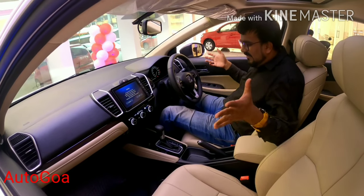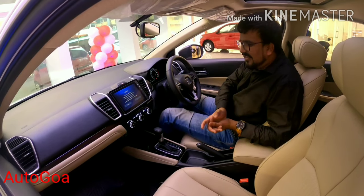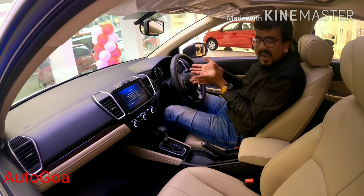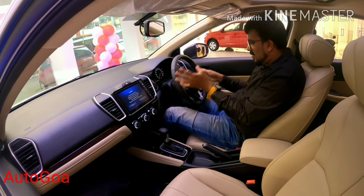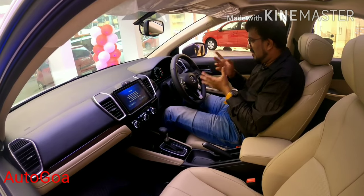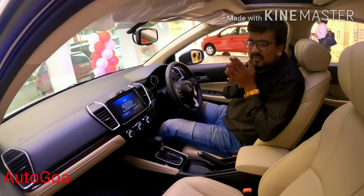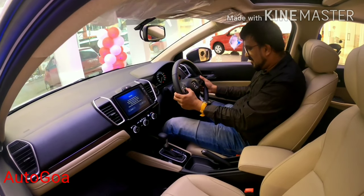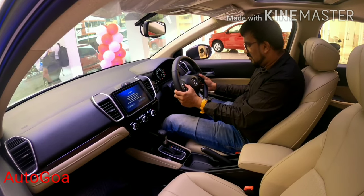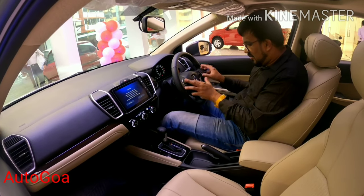Talking about the inside, it's a whole different departure from what we've seen on the earlier Honda City — more like the Accord and the Civic. You've got the steering set quite low, with a part-digital, part-analog instrument cluster. It's a nice black-and-white layout with all your warning lights. The steering has a very nice premium finish, and you've got a nice knurled roller here to control various functions.